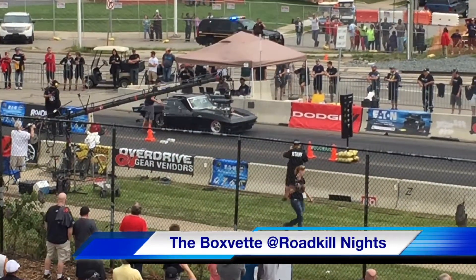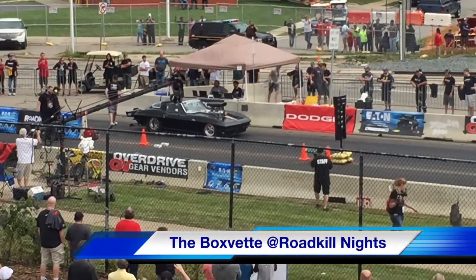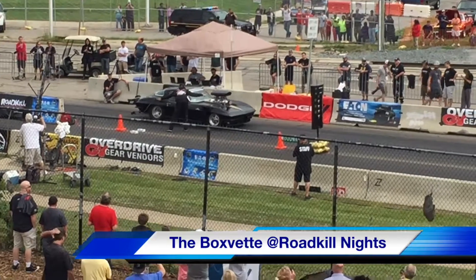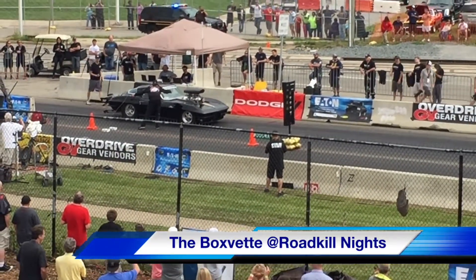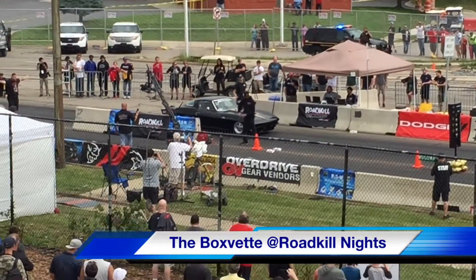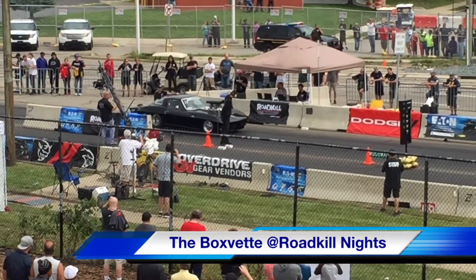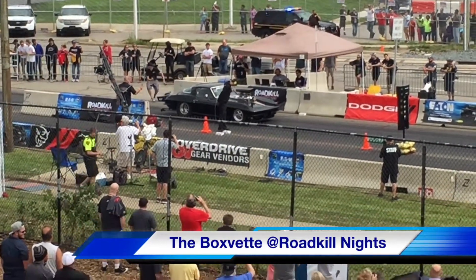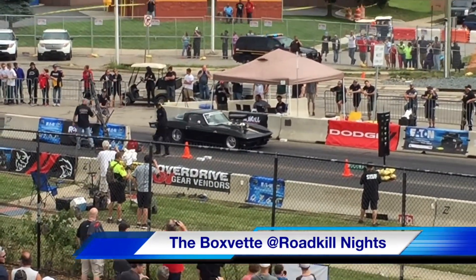So this thing has been taken on Power Tour — it gets driven, and man, it is evil. Big black Chevy, about an 871 blower on it and a pair of dominators on top. If I remember correctly, this car took some games last year. We'll find out how quick it goes now.